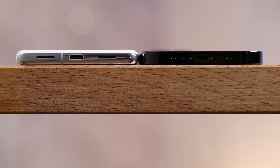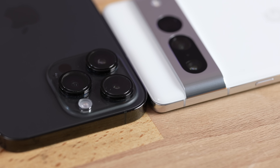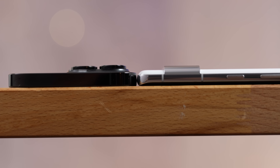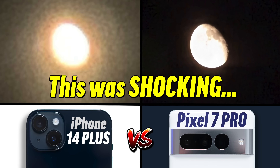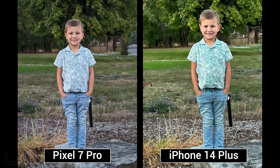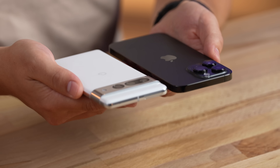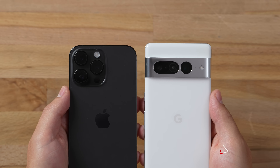Even though the Pixel is lighter than the iPhone, it's surprisingly a little bit thicker. However, the iPhone 14 Pro Max's camera bump is absolutely massive — way thicker than the one on the Pixel. In terms of camera quality, we just compared the Pixel 7 Pro to the iPhone 14 Plus and got very interesting results. Now we're going to do the same test with the iPhone 14 Pro Max, including its 48-megapixel main sensor, which should make a big difference.